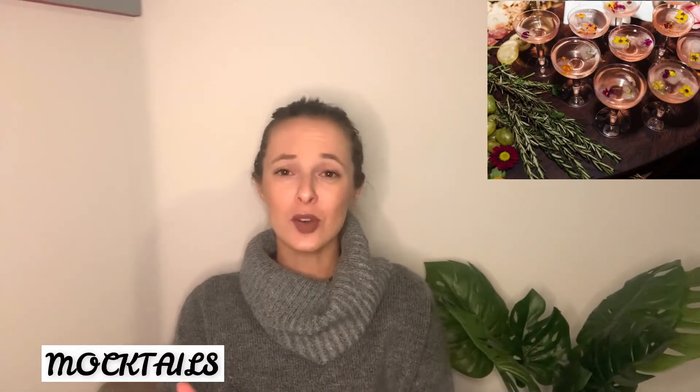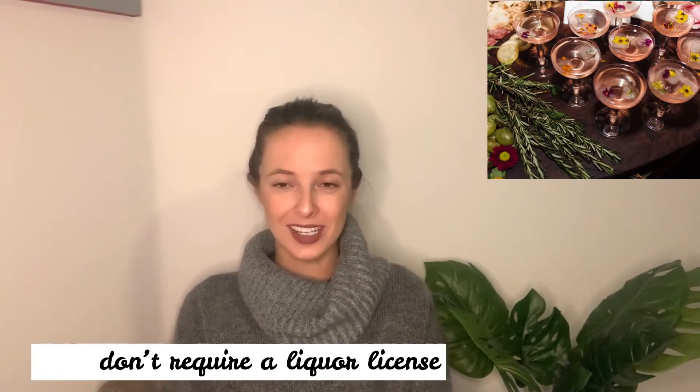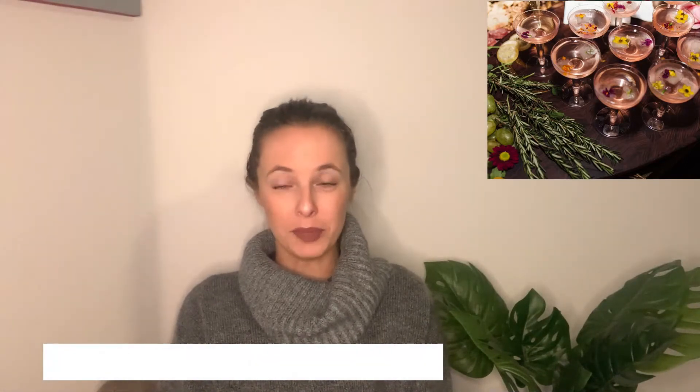Add-on number two is mocktails. I have a separate video on how to make mocktails with different recipes — I'll link it here. The pros of mocktails are: A, they are so aesthetically pretty; B, you don't need a liquor license since they're virgin; and C, a lot of people are going to want mocktails if you offer them, believe it or not.